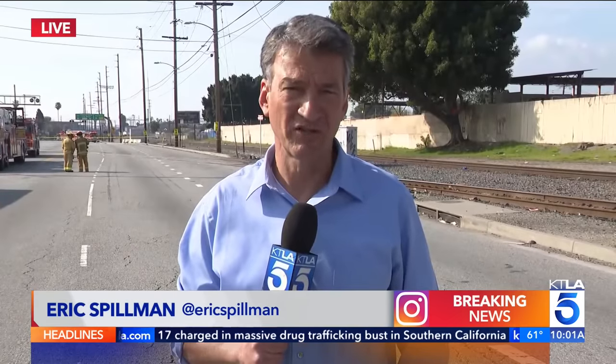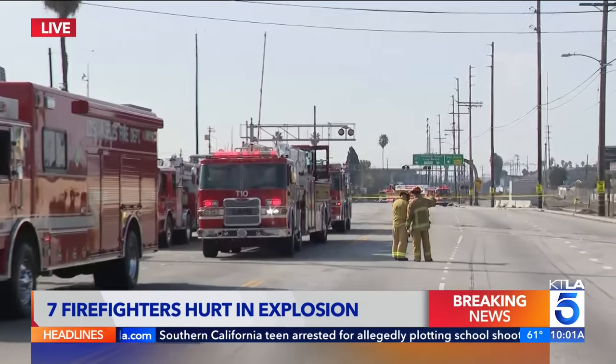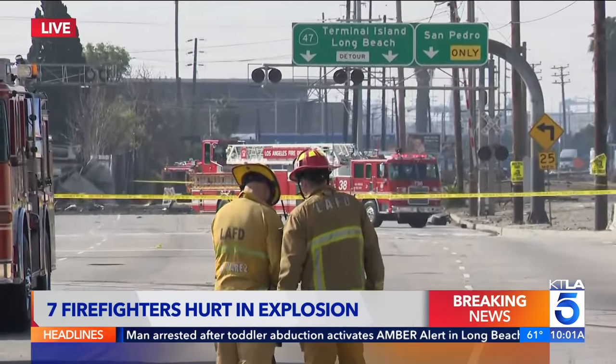We are a long ways away from where this truck exploded. If you look down the street here, you'll see yellow tape and then behind that a hook and ladder truck. The truck that blew up, the semi-truck that blew up, is on the other side of that hook and ladder truck.